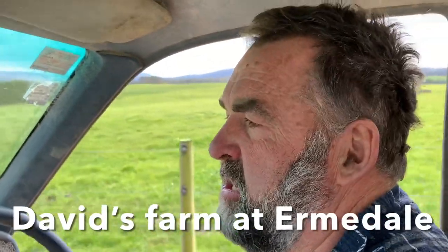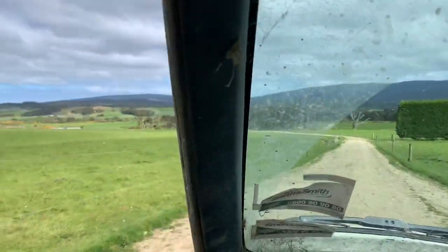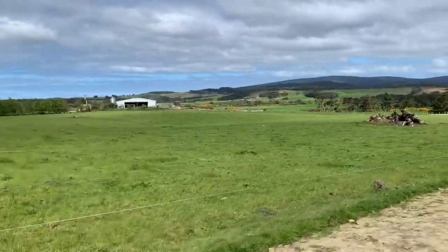We're driving down our tracks at the moment, looking across at the cowshed and the effluent pond, and looking down the Purukino Valley.